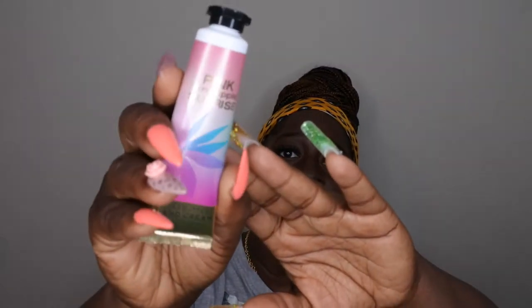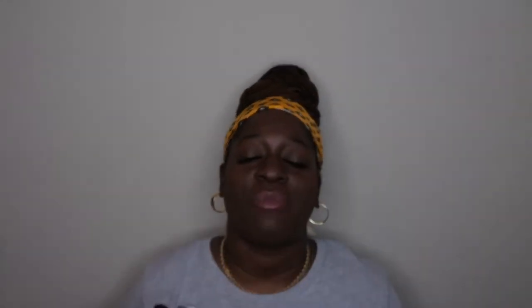I picked up the Pink Pineapple Sunrise, and I know a lot of people have been curious about what this scent smells like and if it's any good. So I'm here to give you all my thoughts on it, at least in the hand cream form. The scent notes on this are sweet pink pineapple, palm sugar, and sun-drenched nectar.